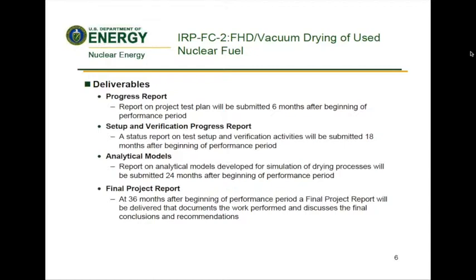Specific deliverables must include: a progress report on the project test plan submitted six months after the beginning of the performance period; a setup and verification progress report on test setup and verification activities submitted 18 months after the beginning of the performance period; a report on analytical models developed for simulation of drying processes submitted 24 months after the beginning of the performance period; and a final project report delivered 36 months after the beginning of the performance period that documents the work performed and discusses the final conclusions and recommendations. That concludes the presentation portion. I'd be happy to try to answer your questions.